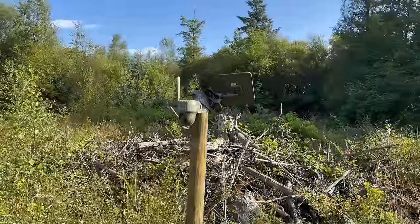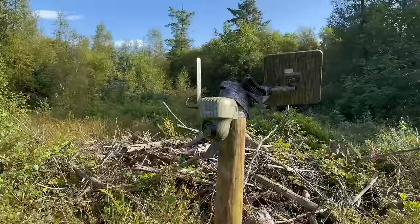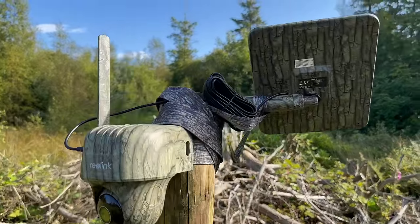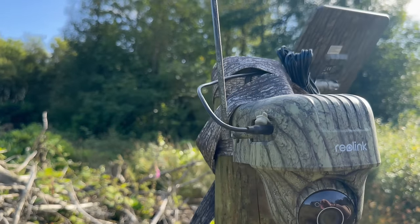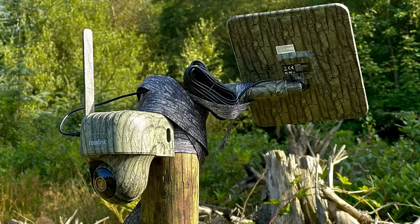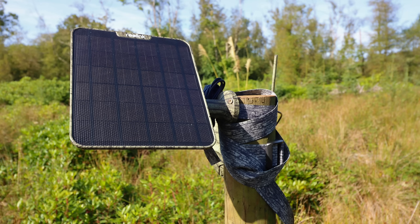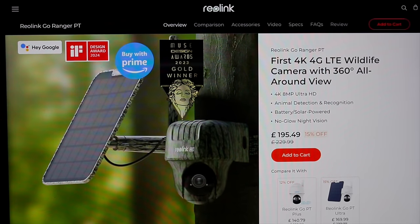This is the Reolink Go Ranger Pan and Tilt. This security and wildlife camera - you can put a 4G internet SIM card into it and it will record live footage. You can record photos or videos. It's totally powered by solar and you also get a memory card with the device when it comes, and you can fit that in and it saves all the videos to it. You can also do iCloud as well. This is the Reolink website - there is a link in the description of this video below.